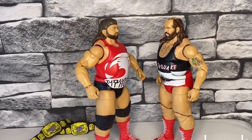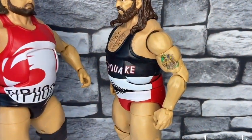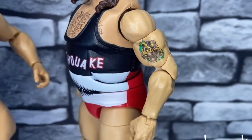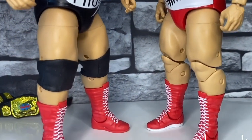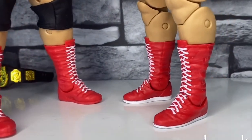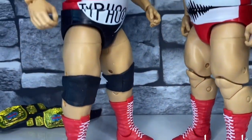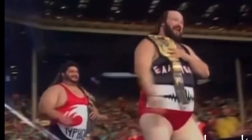Final thoughts: brilliant, add them to your collection. The detail on both of them is great — they've got the tattoo of Earthquake and the boots, the attire, the knee pads bar Earthquake who hasn't got any. What were you thinking Mattel? Earthquake should have had knee pads, but we'll let that go just this once. Anyway, hope you've enjoyed this. Check my channel out — AJWF — and remember to subscribe to The Real Wrestling's YouTube channel.